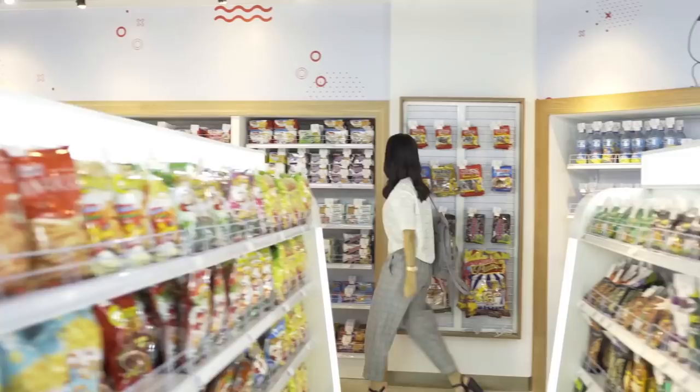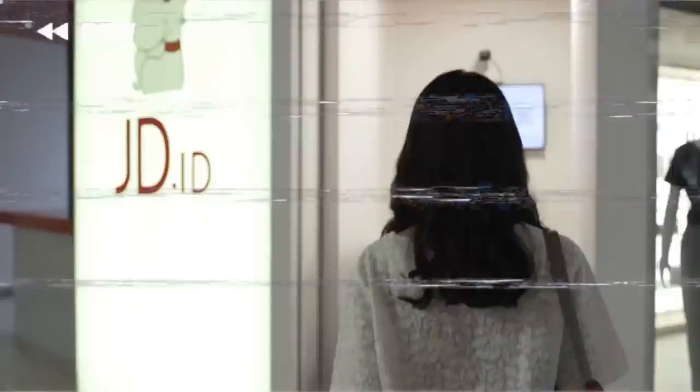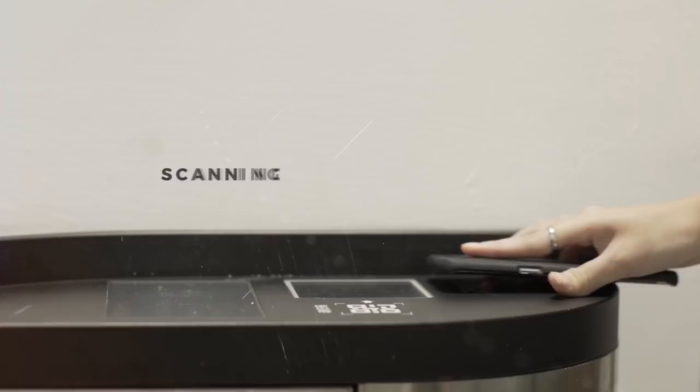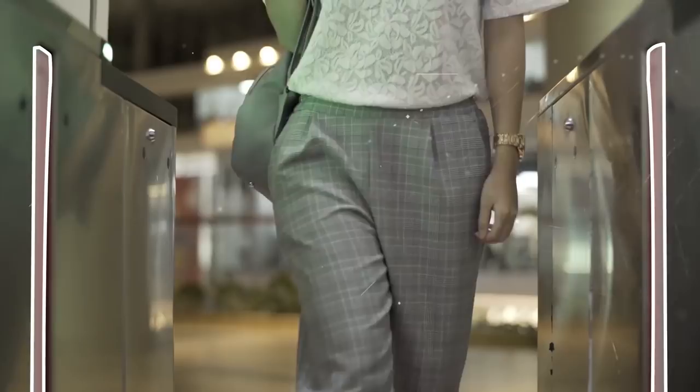But wait, how does it work? Open your JDID app, go to my account, and tap on JDID X. It will generate a QR code, match your facial profile, and your ID is confirmed through face recognition. So all you need is your smartphone, and you can start shopping.